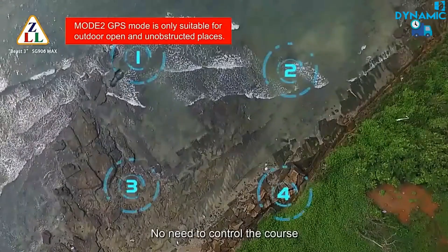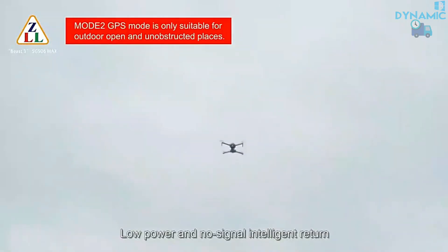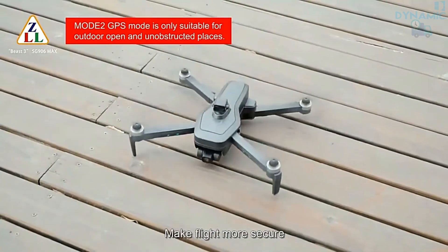Waypoint flight: no need to control the course manually. Low power and no signal intelligent return make flight more secure.